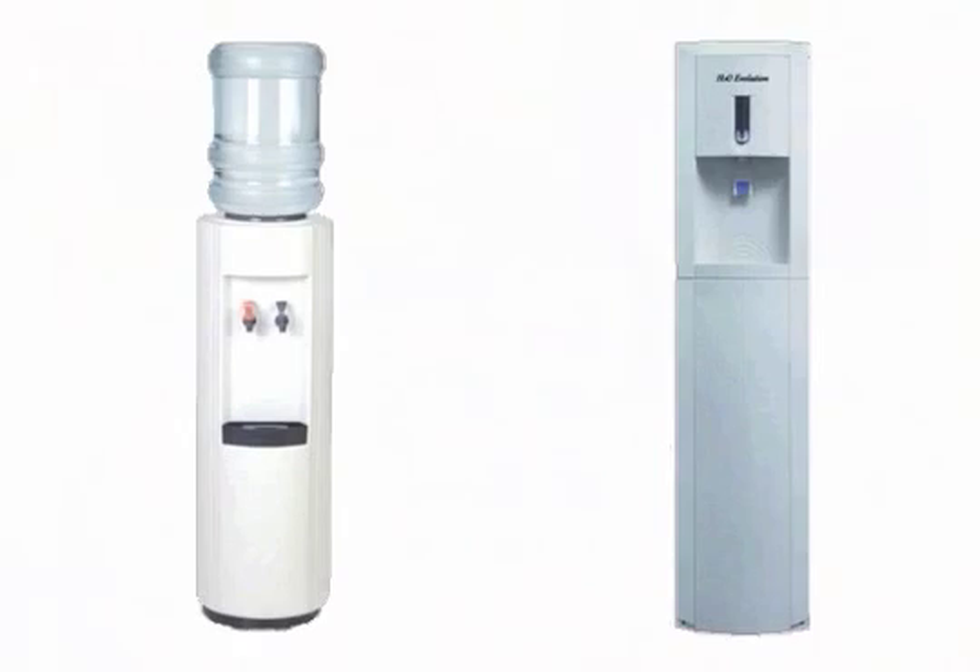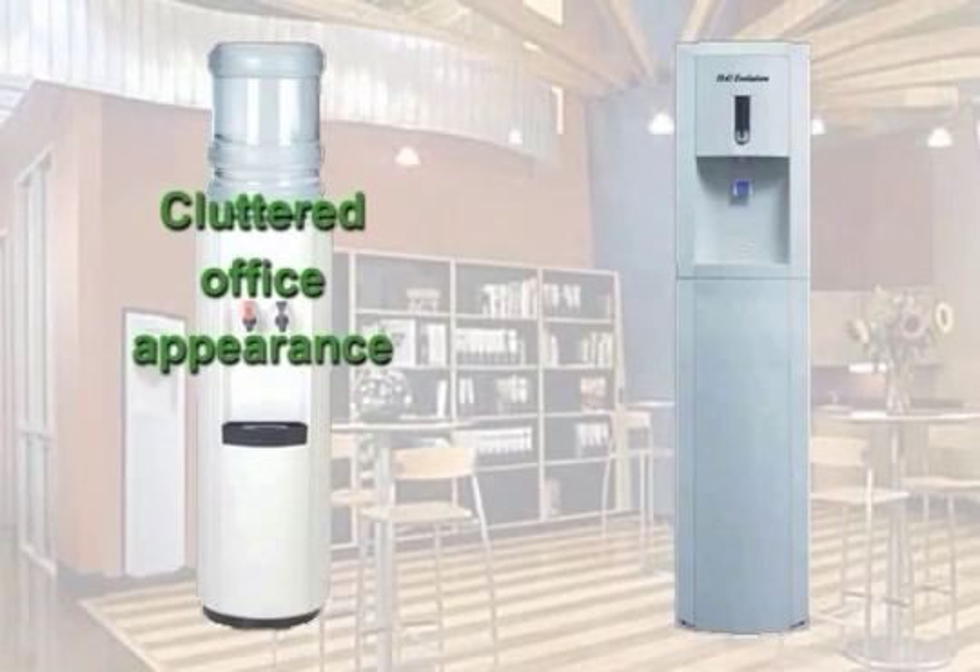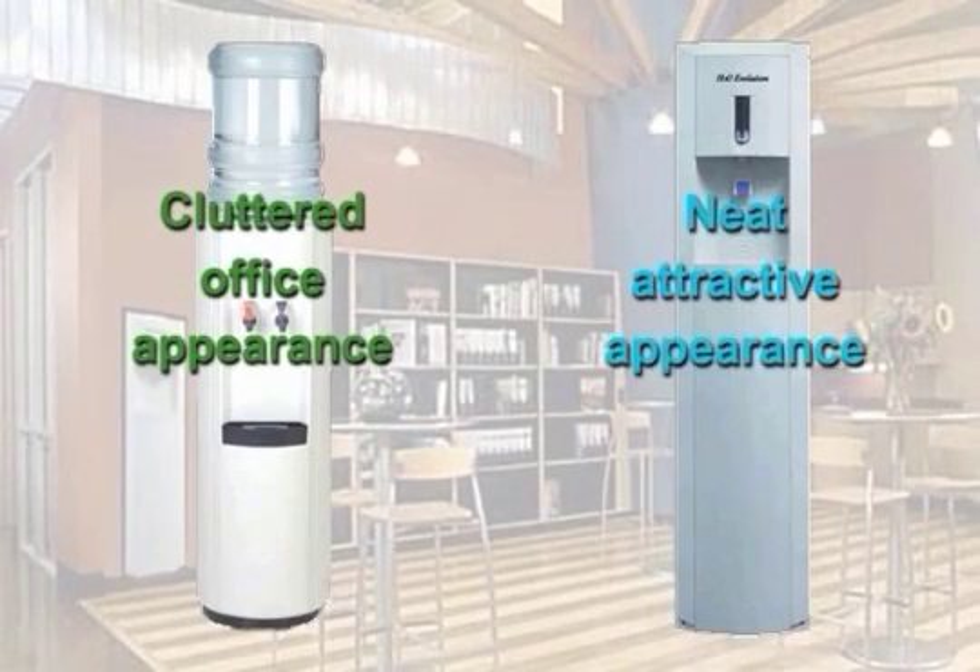Last but not least, while bottled water offers the cluttered look, the H2O Evolution system is designed to complement the appearance of any office.